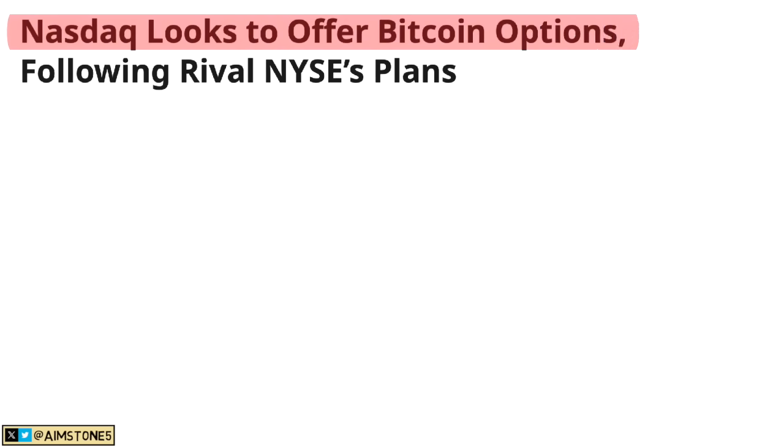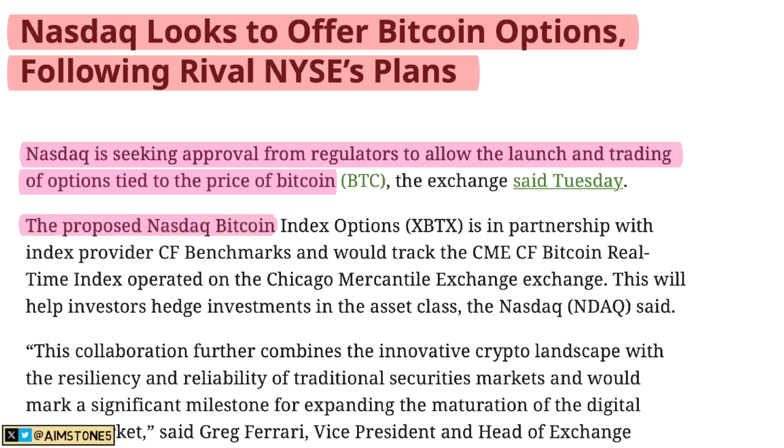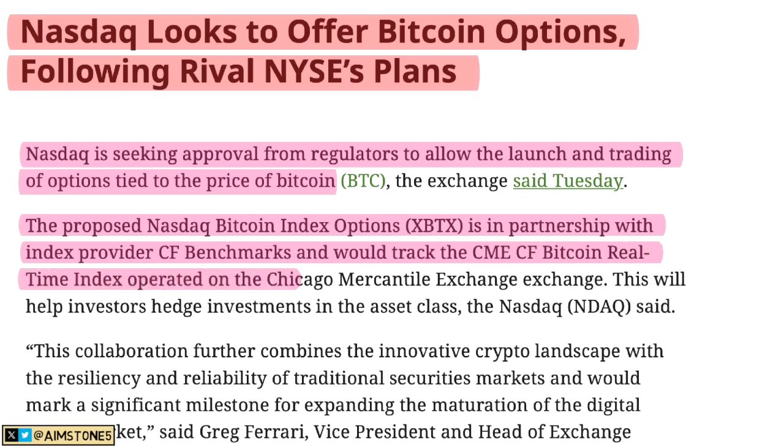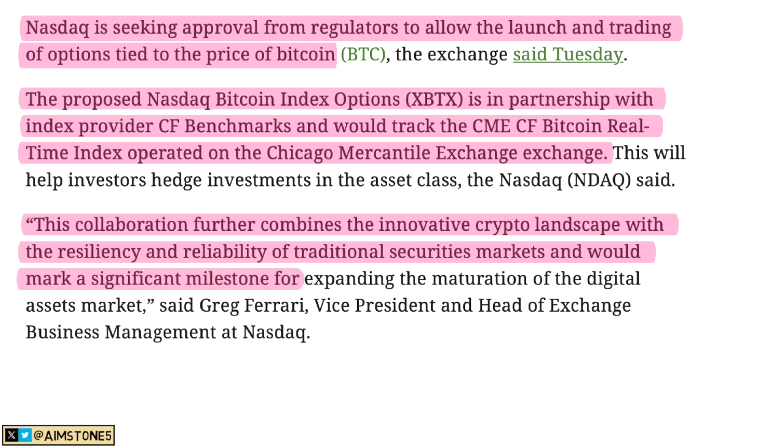Moving on — NASDAQ looks to offer Bitcoin options following rival New York Stock Exchange plans. NASDAQ is seeking approval from regulators to allow the launch of trading of options tied to the price of Bitcoin. The proposed NASDAQ Bitcoin Index Options is in partnership with index provider CF Benchmarks and would track the CME CF Bitcoin Real-Time Index operated on the Chicago Mercantile Exchange.